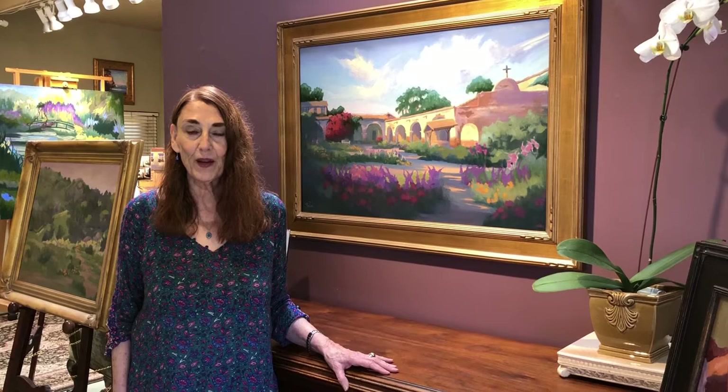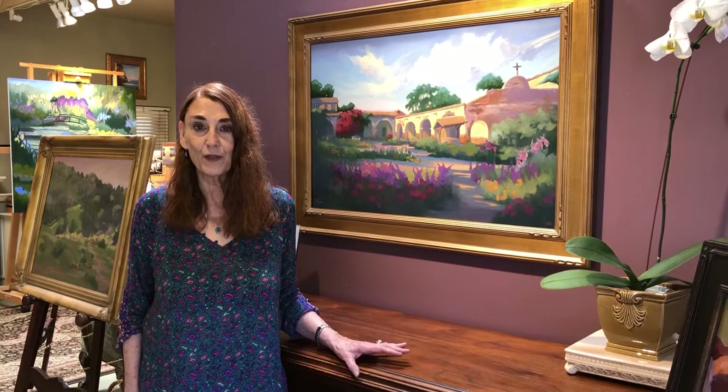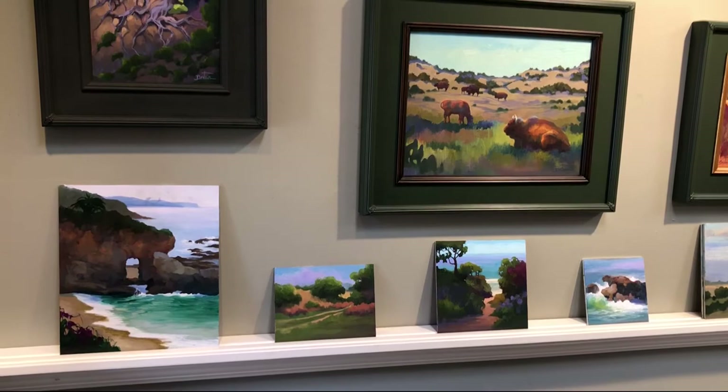I'm going to show you some of my paintings, how I work, and kind of how I organize and set things up. It also functions as a gallery — I have shows here and I teach here privately, and also workshops, both plein air and studio workshops.